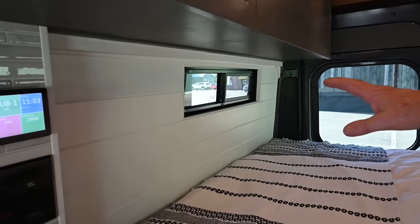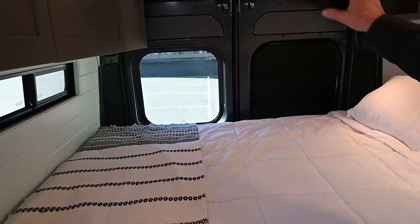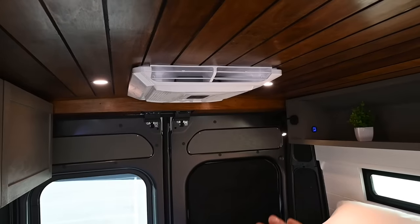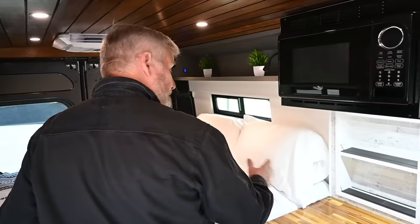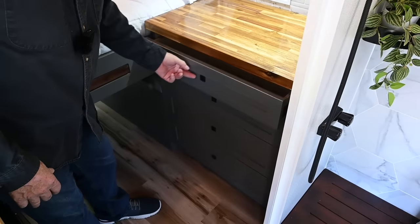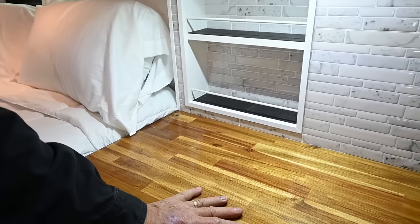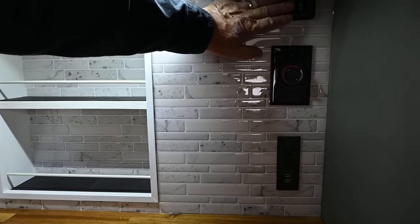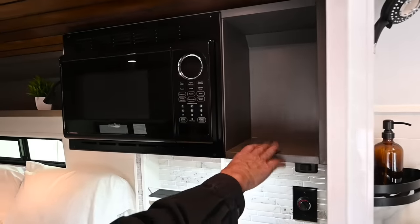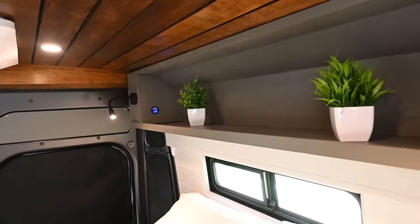In the back, we have bunk windows and shiplap siding. We have a 12,000 BTU 12-volt air conditioner, and blackout blinds for everything. Over on this side, we have storage with two different sized drawers. We have extra cubbies, a butcher block countertop, controls for the heater, shower, and outlets. We have a microwave, extra storage, and over the bed we have extra storage, USB, and reading lights.